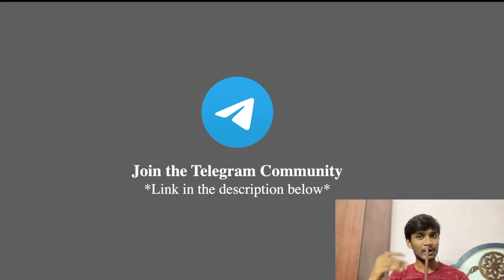In the description, there is a link to the Telegram Student Community. Click on the link to join. We will discuss college topics very well there.